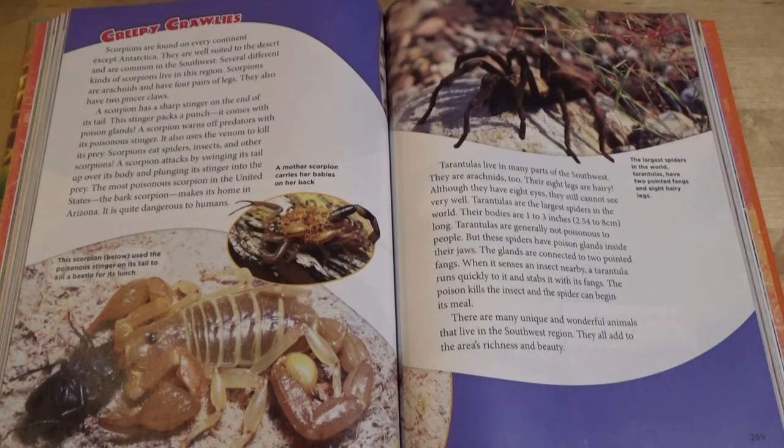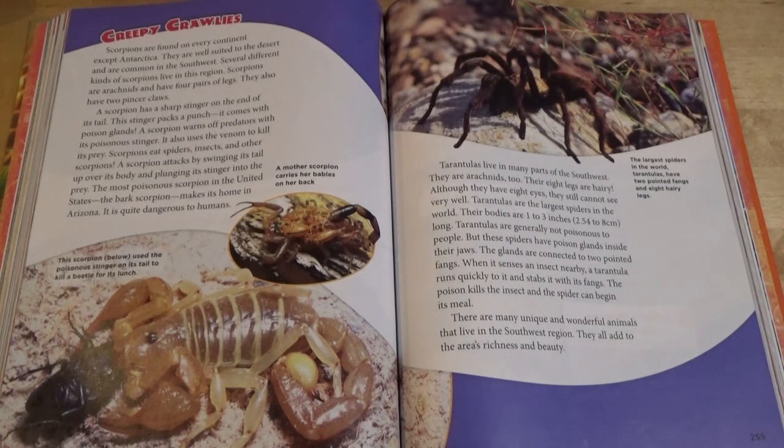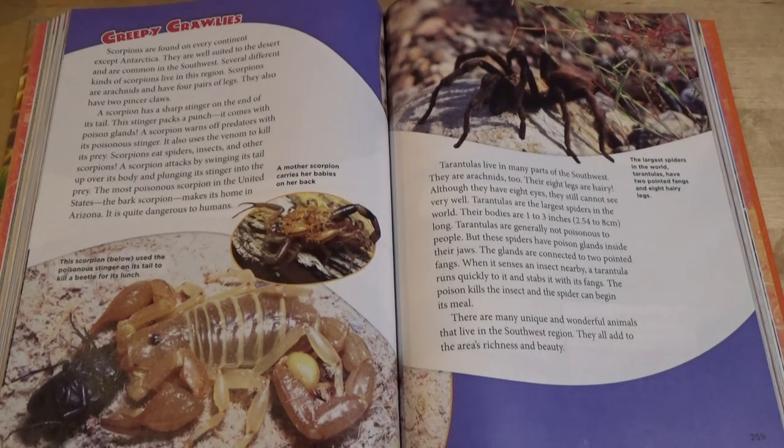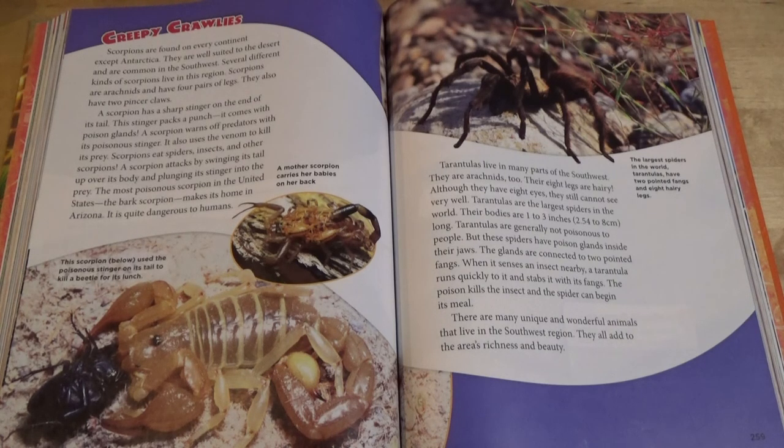Creepy Crawlies. Scorpions are found on every continent except Antarctica. They are well-suited to the desert and are common in the southwest. Several different kinds of scorpions live in this region. Scorpions are arachnids and have four pairs of legs. They also have two pincer claws. A scorpion has a sharp stinger on the end of its tail. This stinger packs a punch — it comes with poison glands. A scorpion warns off predators with its poisonous stinger. It also uses the venom to kill its prey. Scorpions eat spiders, insects, and other scorpions. A scorpion attacks by swinging its tail up over its body and plunging its stinger into the prey.